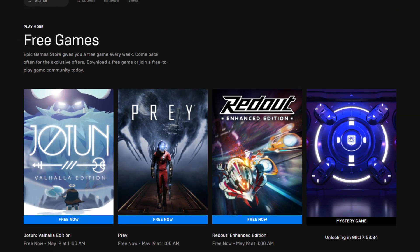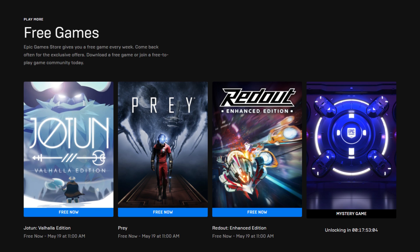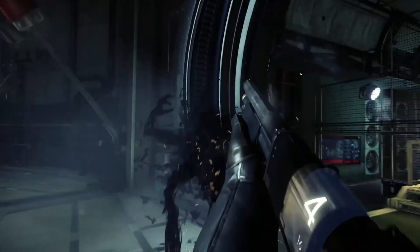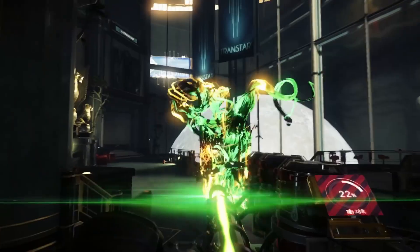Free game check — a little bit late, but you've got Jotun Valhalla Edition available on the Epic Store, and you also have Prey and Redout Enhanced Edition. Personally, I've never played Prey but I really want to, so I'm going to go ahead and download that from the Epic Store. It's free, what can I say?